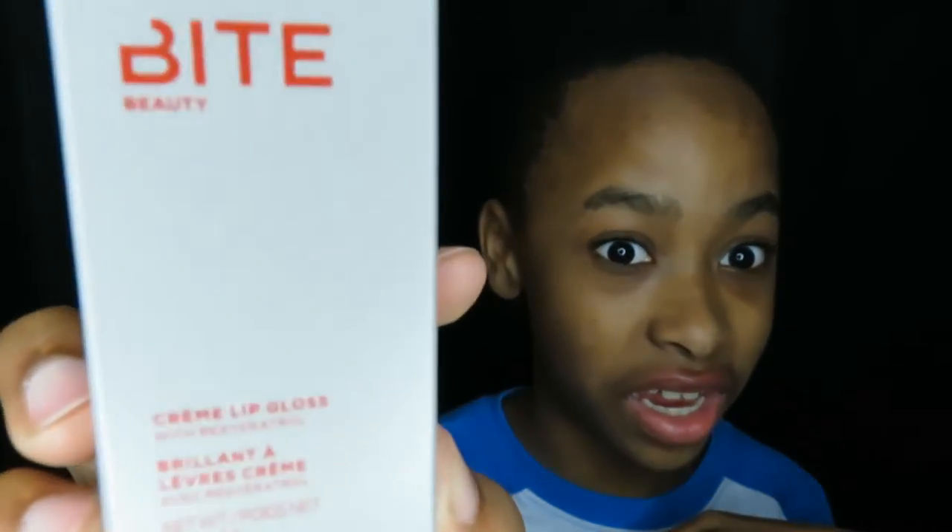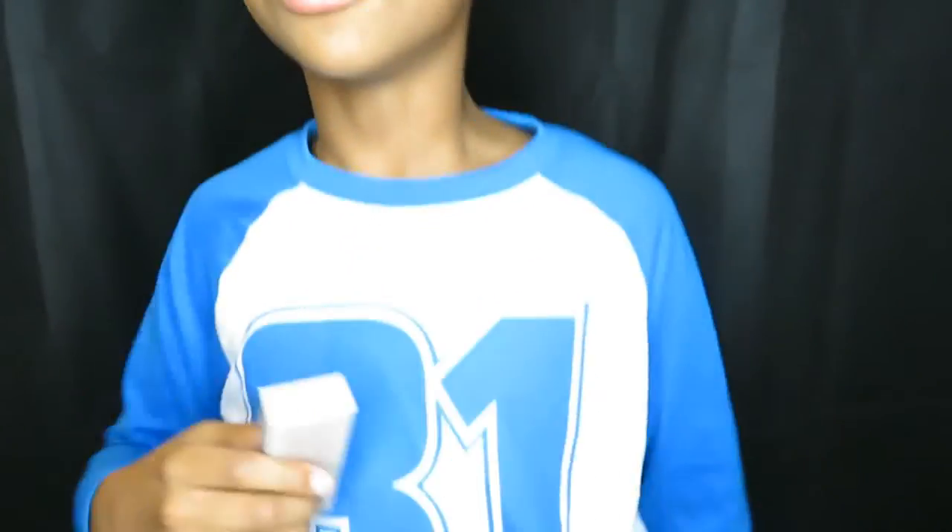This bag is Bite Beauty — a cream lip gloss. Don't judge, because I'm going to have my shirt on.